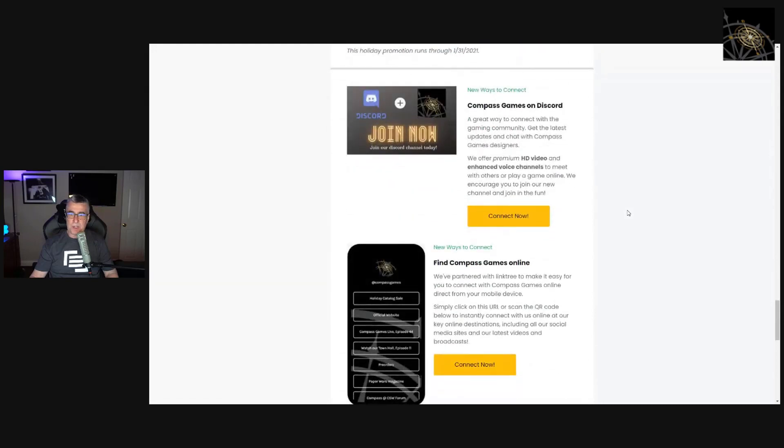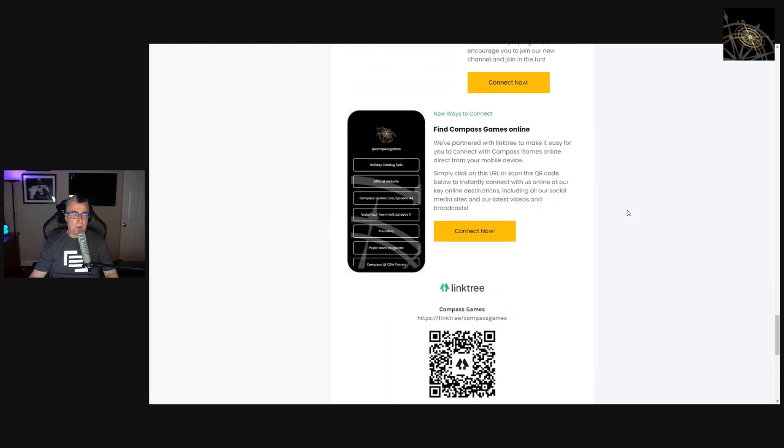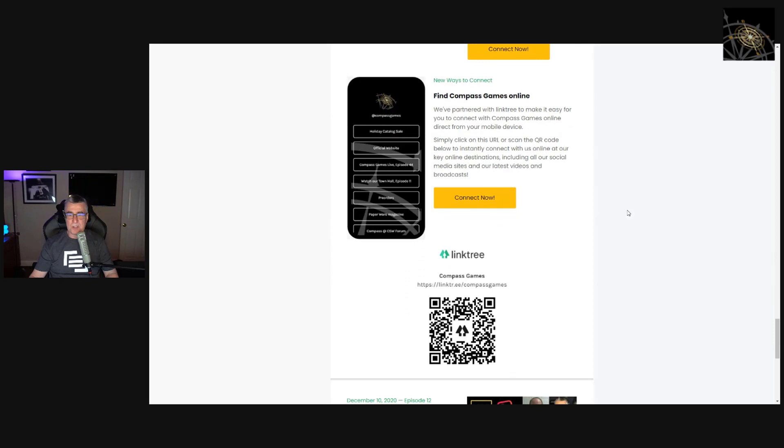We're on our Discord channel and we've doubled our membership — we're over 220 members now. Tonight we'll do an after-show party on Discord in the Applebee's lounge. For those who have access, you can head over for live video chat. We also have our mobile app — go to our website or newsletter and scan the QR code. That will jump you to our special Linktree page with all our links including to Discord.